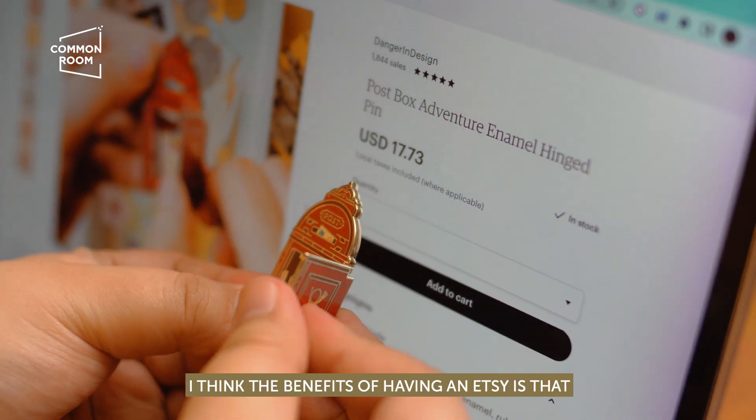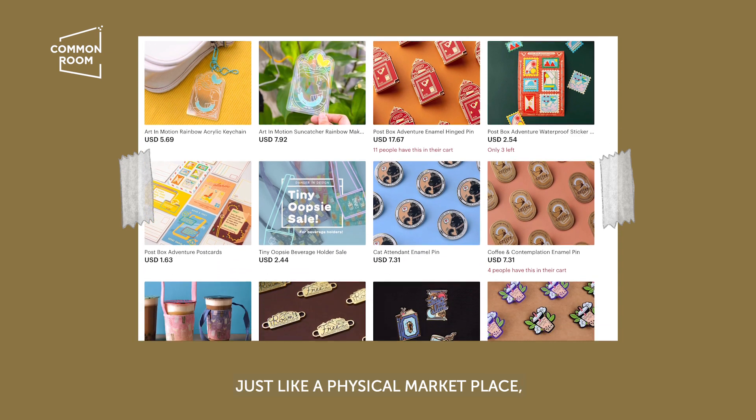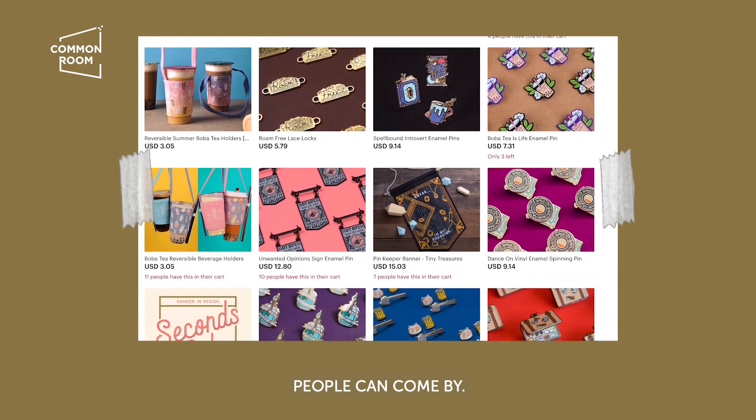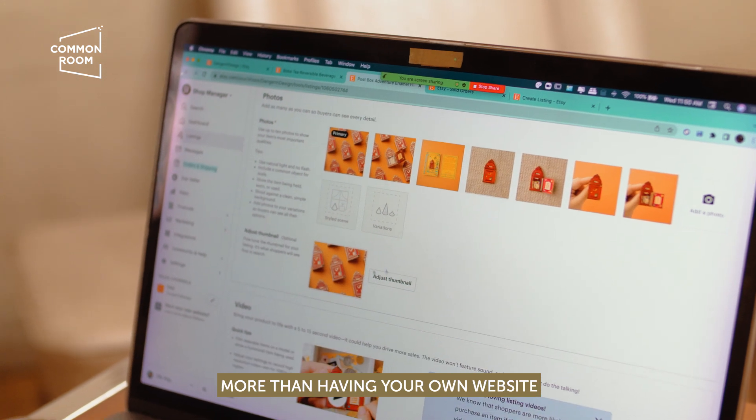I think the benefits of having an Etsy shop is that it's a huge marketplace. Just like a physical marketplace, people can come by. You get exposed on Etsy more than having your own website.